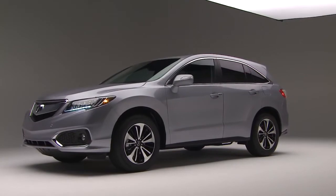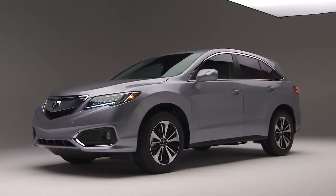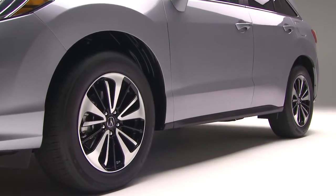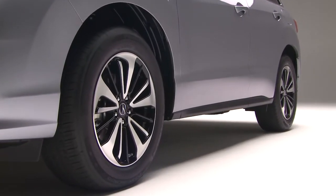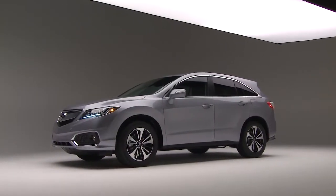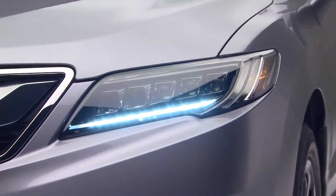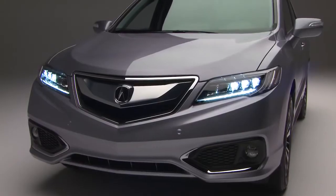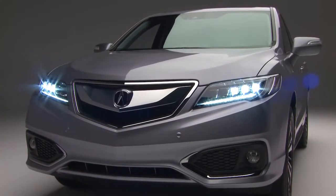One of the first things you'll notice about the new RDX is the updated styling. The new 18-inch alloy wheels don't look like your normal manufacturer-type boring wheel — they are really eye-catching. And like other new Acura models, the RDX now has standard LED headlights. They look great and give the front end a really distinctive look.